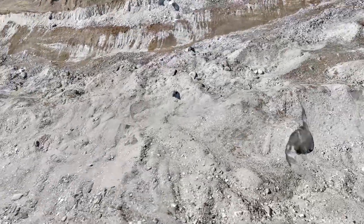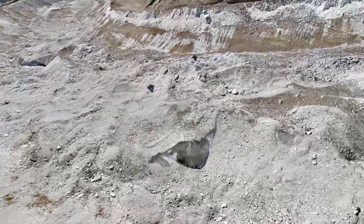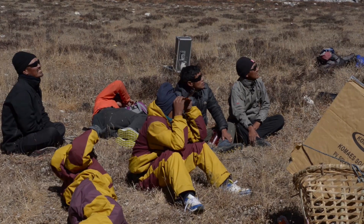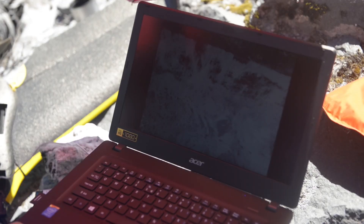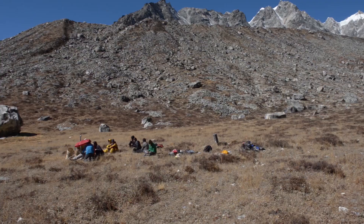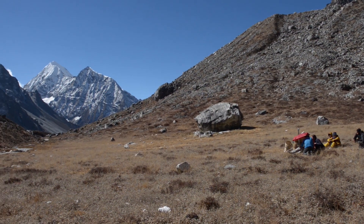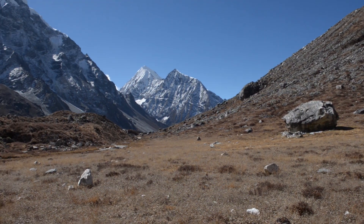Conventional scientific wisdom says that debris-covered glaciers respond differently to climate change than clean ice glaciers because of a supposed insulating effect of the debris. But satellite data seem to suggest differently, and so do those from low-flying drones. Using UAVs and drones, we see that there's a lot of dynamics on the surface of these kinds of glaciers — for example, supraglacial lakes and huge ice cliffs. We think these features accelerate the melt of this type of glacier, which could explain why debris-covered glaciers melt as quickly as clean ice glaciers.